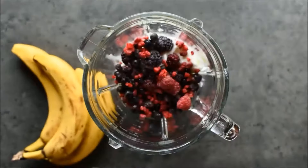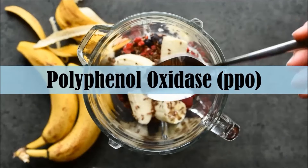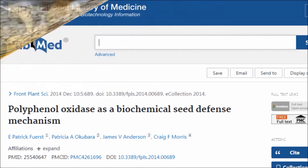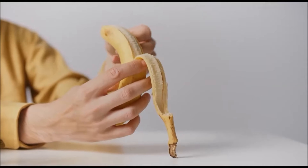A few months ago, Dr. Michael Greger of NutritionFacts.org dropped the bombshell that we shouldn't be adding bananas to our smoothies because of something called polyphenol oxidase, or PPO for short. This is a defence mechanism which is part of a plant's immune system, which when exposed to oxygen, the polyphenol oxidase can oxidise polyphenols and affect their absorption by our body.